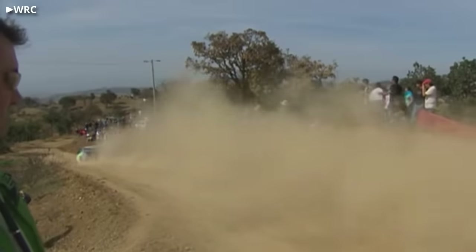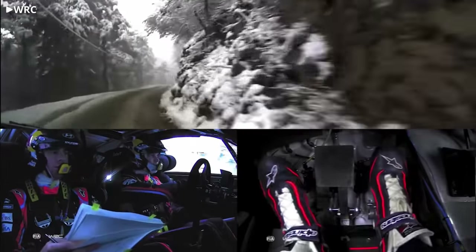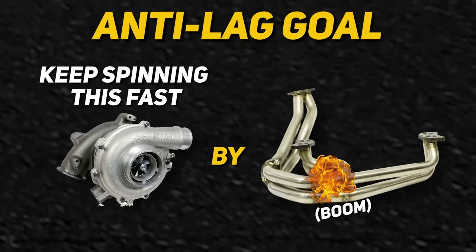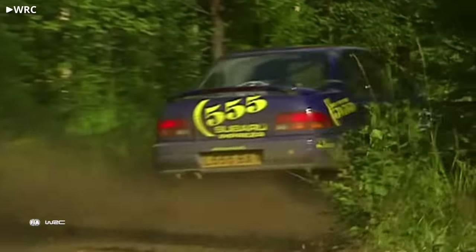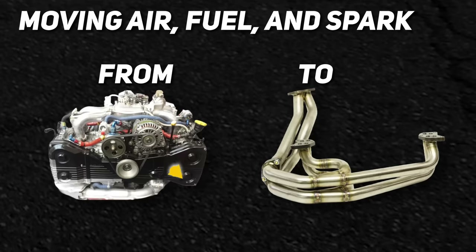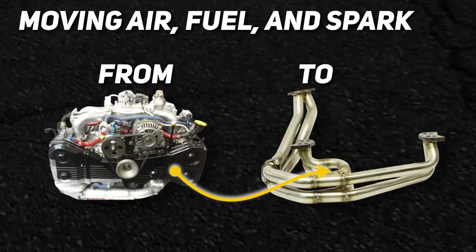Turbo lag affects the drivability of a car, and is especially problematic for rally cars where the driver needs on-demand power to control the car on difficult surfaces. This is where anti-lag systems come in. The main goal of an anti-lag system is to keep the turbocharger spinning fast enough to produce boost by causing combustion in the exhaust manifold when the driver is off-throttle — that's where all the cool noises come from. We need three things for combustion: air, fuel, and spark. So anti-lag is really just a matter of moving those three things from the engine's cylinders to the exhaust manifold.